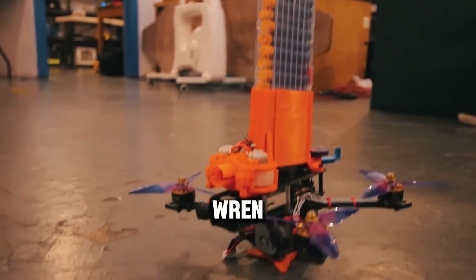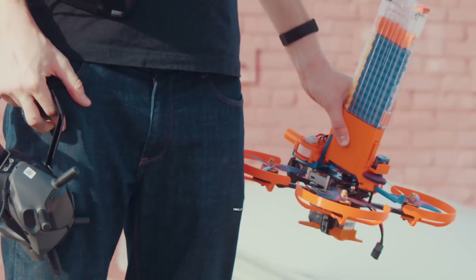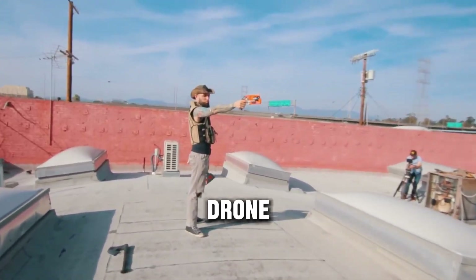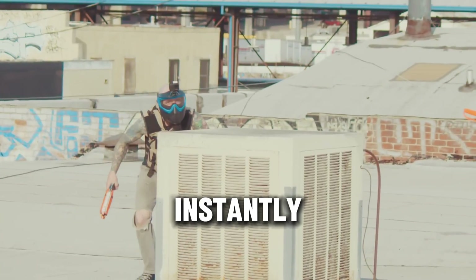Finally, Ren had a fully operational Nerf drone ready for combat. The moment of truth had arrived — they both climbed to the rooftop for the final showdown. Ren stood on one side with the drone buzzing above, while Jan held his Nerf axe and blaster ready to strike. When the duel began, darts flew instantly.